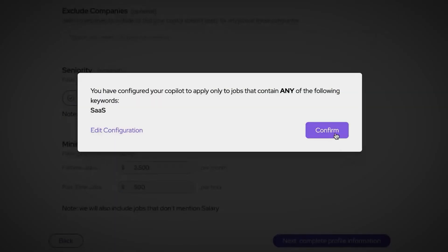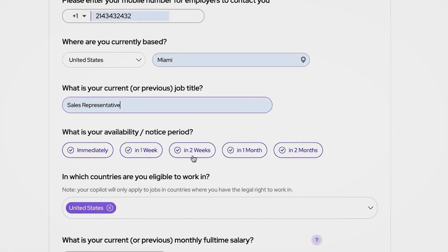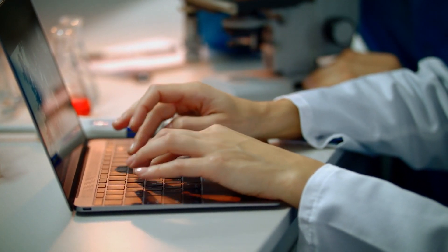Job searching can be stressful and time-consuming, but with Job Copilot, you can let go of that pain and stress. Imagine reclaiming multiple hours every week. You can use that time to focus on activities that matter most to you, whether it's upskilling, networking, or simply enjoying your free time.